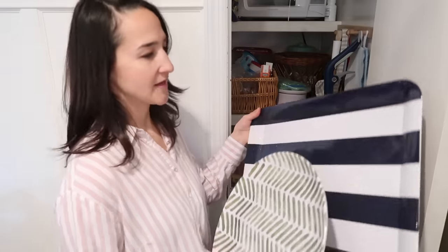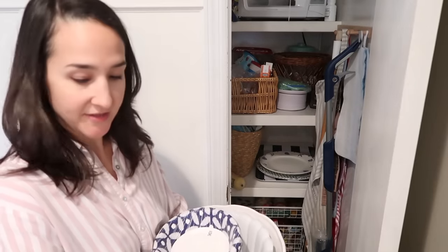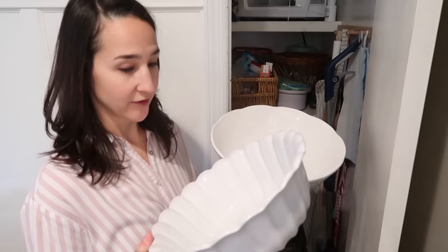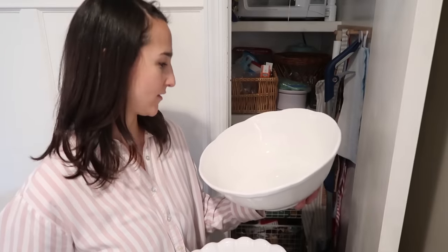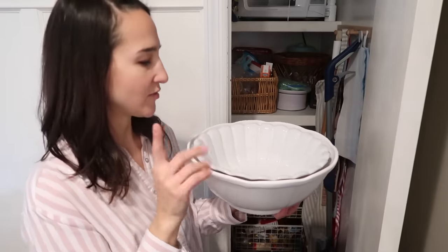I'm debating putting this one in the basement because I would really only use this during the fall. If an occasion came up between now and the fall that I need it, I can always just go down to the basement to get it. So I think I'm gonna put this down with the chargers. And then lastly I have these three — a really large square one that we do use, especially when we grill and serve food outside. I also have two white serving bowls. I don't really even know why I have two. My sister wasn't keeping it so I said I'll take it, but they stack really nicely so I think I will keep both.